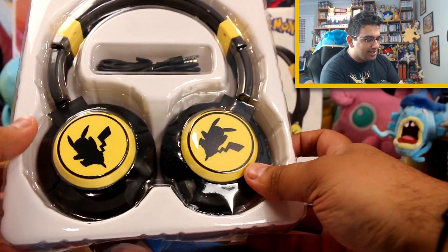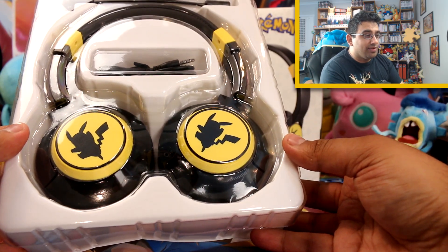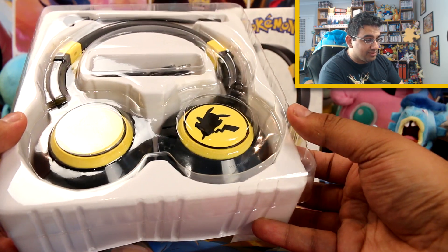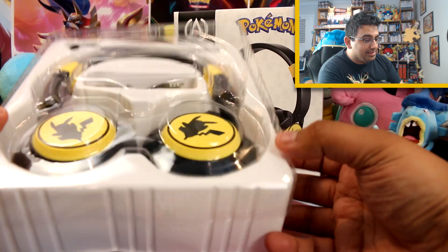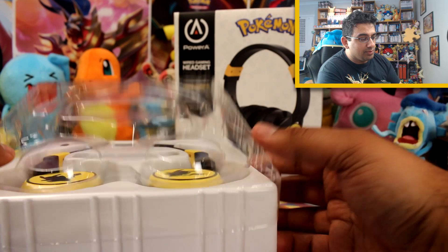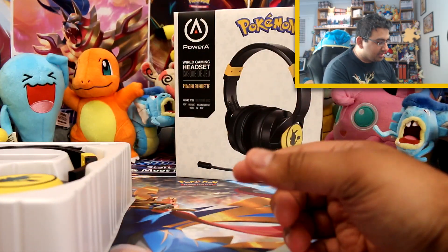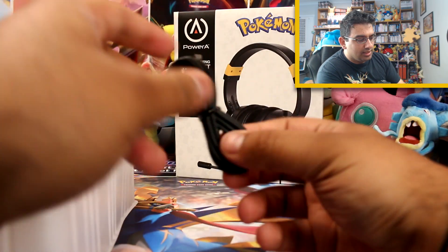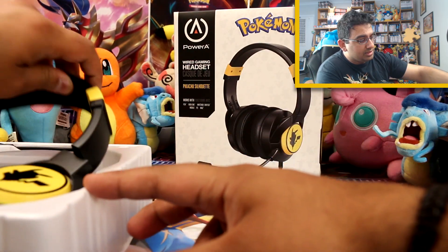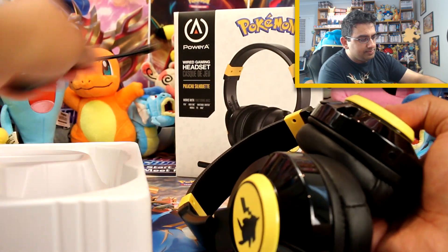That's got a really nice Pikachu silhouette — I will not be ashamed of wearing this on the bus to work. I am really tempted. You've got the mic as well, which is detachable, so you don't have to have it on, which means you can use it for music when you're out and about. It's got an auxiliary cable — this is what connects it to your console or device. And it is really comfy and really soft.